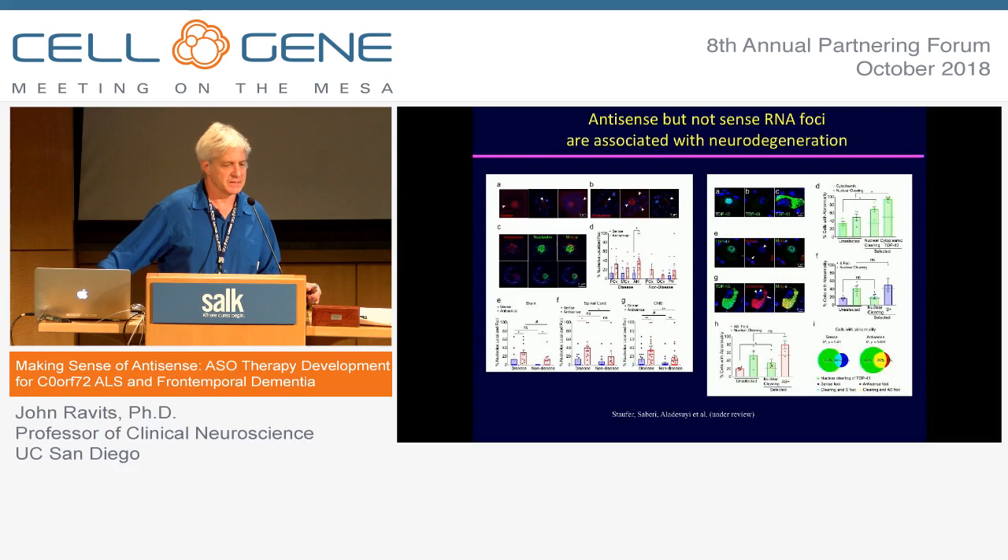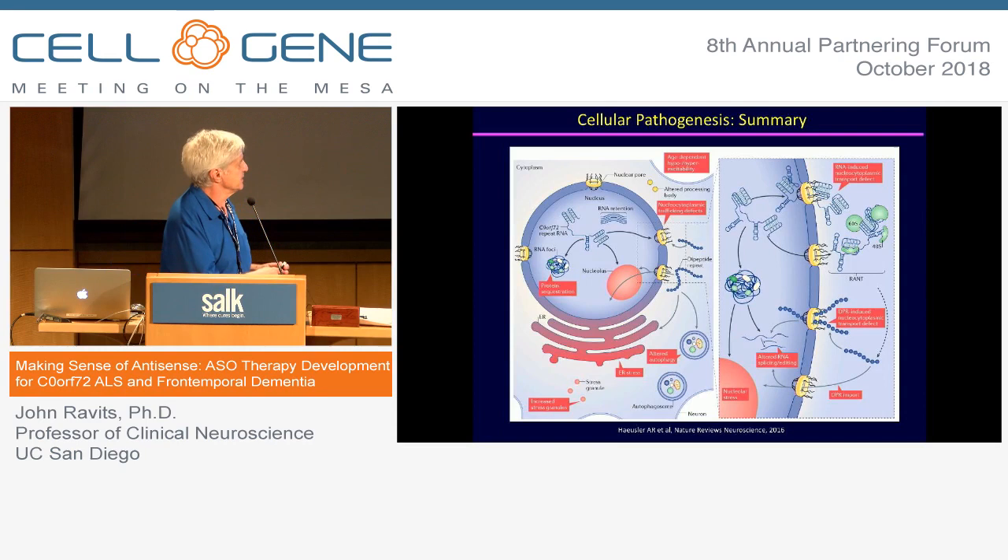We still don't really know what the mechanisms of these toxic products may be, and so there's a lot to do to try to understand that. But one important thing is that to apply antisense oligonucleotide therapy, we don't actually need to know what all the mechanisms are, because we're going very upstream — right to the transcription of the toxic strand. If we're inhibiting that, we don't have to know all the complicated downstream mechanisms.